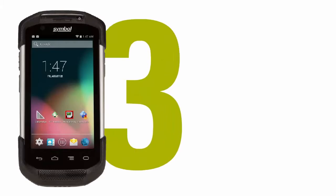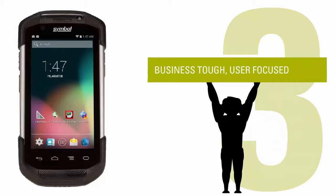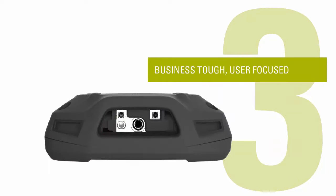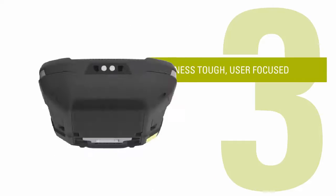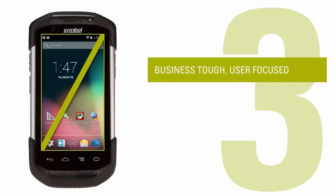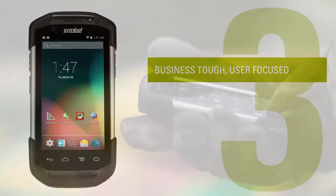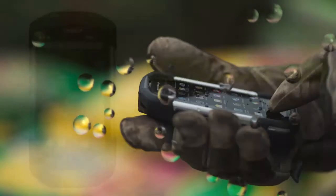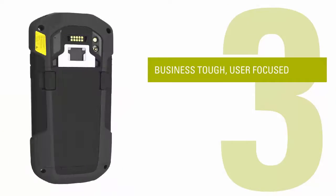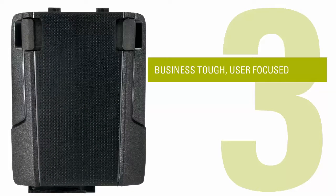The TC70 delivers on three key promises. First, business stuff, user focused. We put our best scan engine for faster, more reliable and extended range barcode scanning capability. The large, high definition display provides familiar and easy to use input and navigation and supports various input methods. The rugged design handles immersion of water, repeated high drops and tumbles. Our massive power precision battery delivers two to three times the capacity of most smartphones.